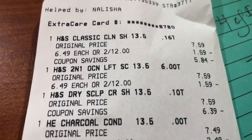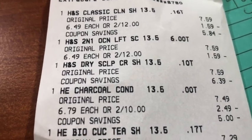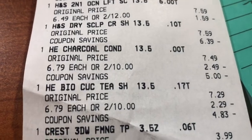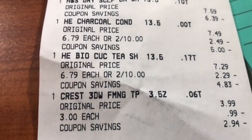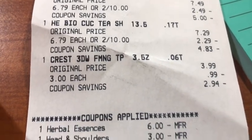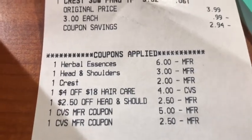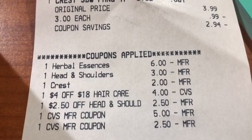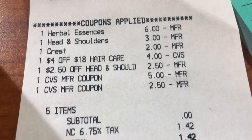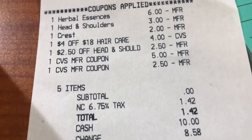Let's go to the receipt. You can see I have three Head & Shoulders on this receipt — I'll tell you the funny story behind that in a moment. You can see the price of the toothpaste, the $6 CRT for the Herbal Essence, the $3 for the Head & Shoulders, the $2 for the Crest, the hair care CRT, the $2.50 CRT for the Head & Shoulders, and then my Extra Bucks — a zero subtotal — and there is my tax.